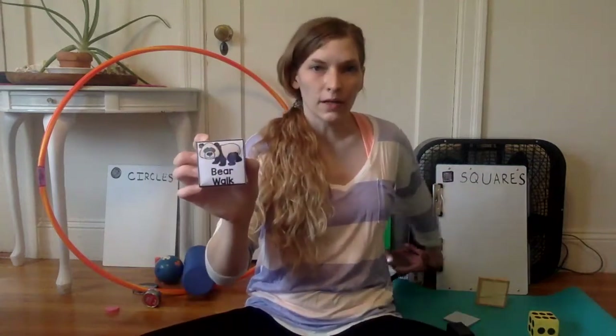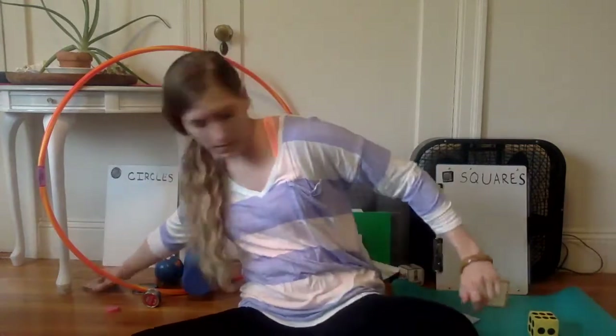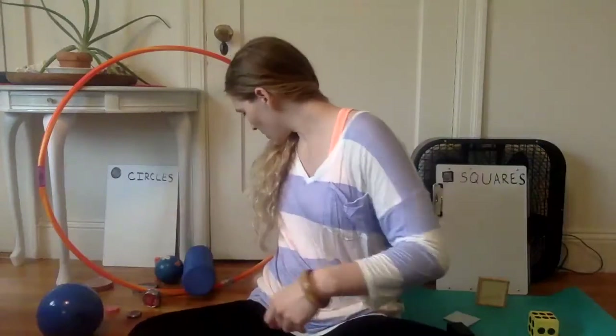Oh, another square — four straight sides — so we'll put it with our squares. A lid that is shaped like a circle; it's round, let's put it with our circles. Another ball — it's gonna go with our circles. And a bottle cap — that's round.